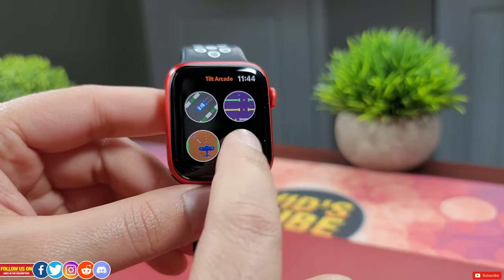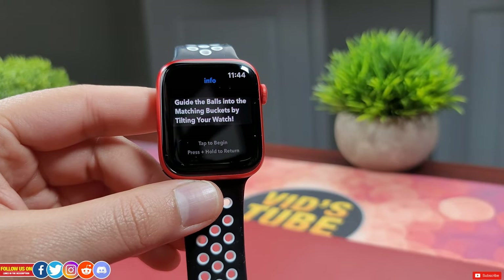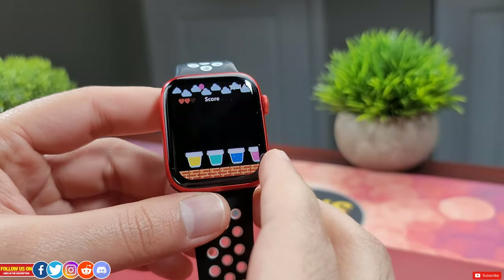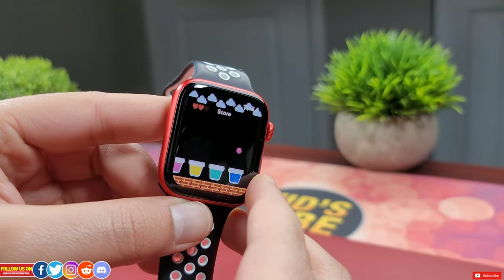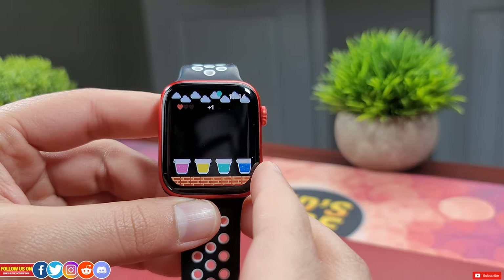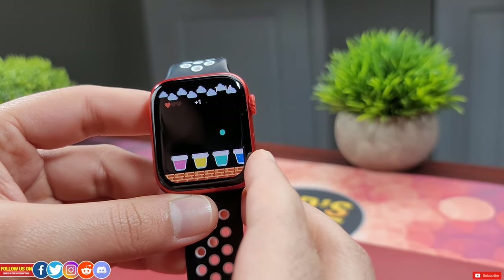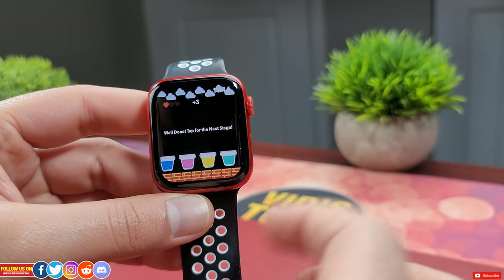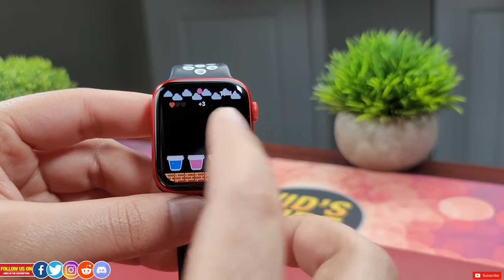Finally, the last game is called Color Splash. It's a pretty simple but very satisfying game to play, where you have to tilt the watch to capture rain droplets in the corresponding bucket and collect points. It does get progressively faster, so comment down below your favorite game out of all and your highest score and see if we can compete.